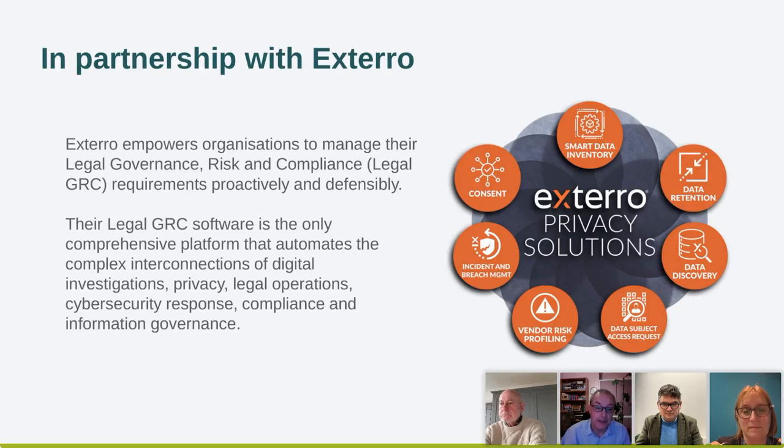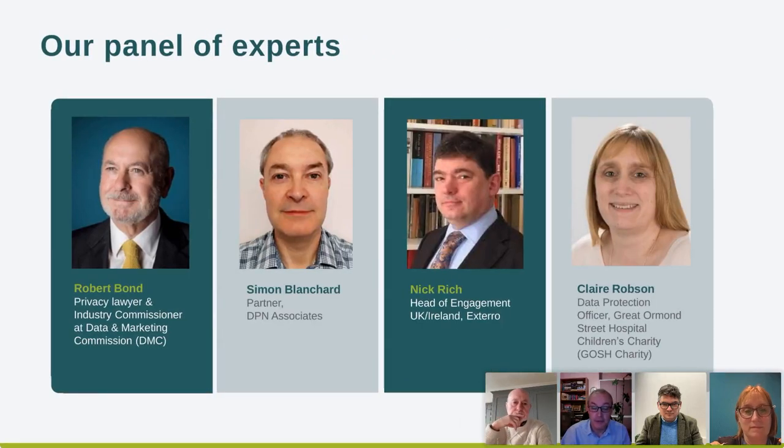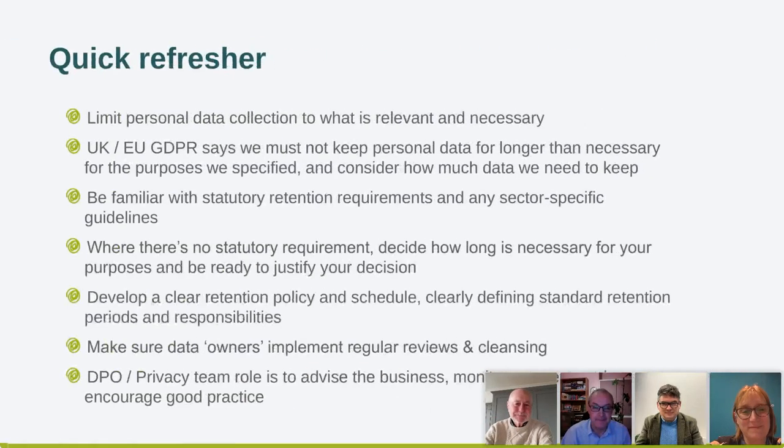I'm going to take you through a brief scene-setting introduction — just a few slides, no death by PowerPoint. A quick refresher on what the law requires: first, it requires us to limit the personal data we collect to what we actually need for the purposes we're using it for — to limit it to what's relevant and necessary. Under UK and European GDPR, we can only keep that data for as long as it's necessary for the specified purposes that we've notified people of through our privacy information.